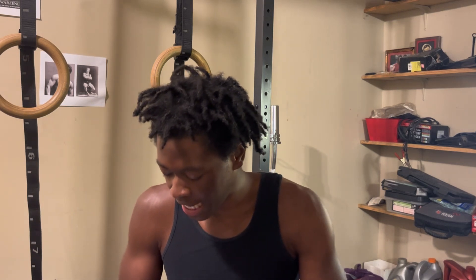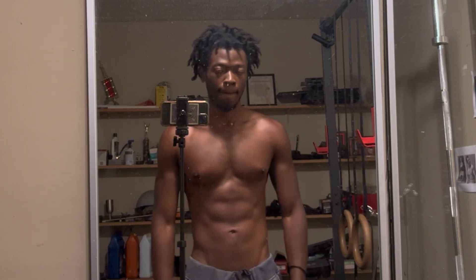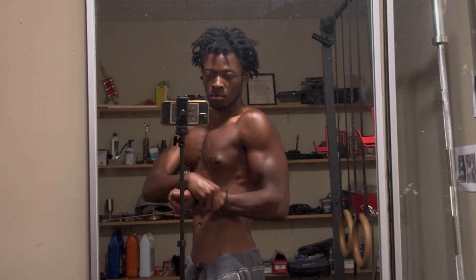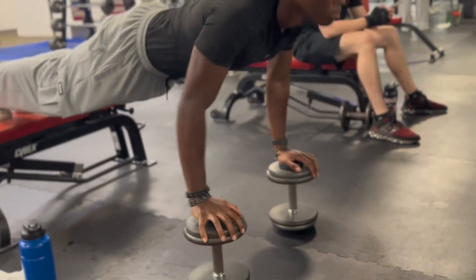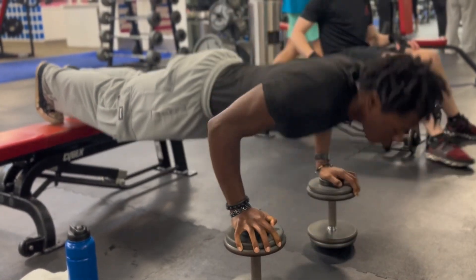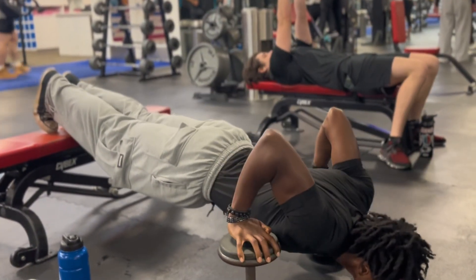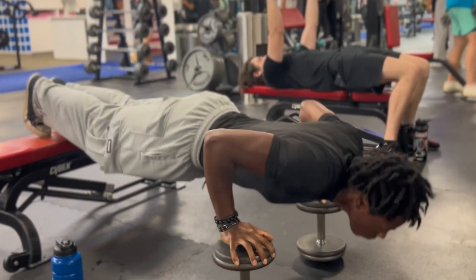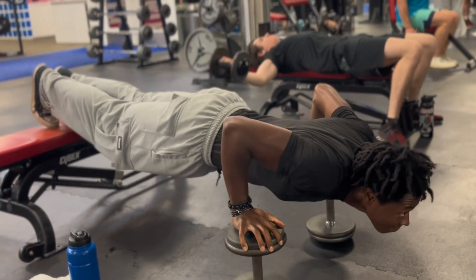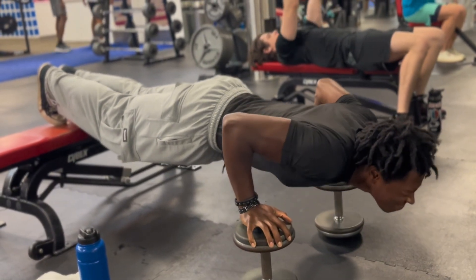Next up is the chest. When it comes to chest development, push-ups and dips are the main tools. One great variation is deficit push-ups, where you raise your hands off the ground using parallettes or similar objects, leaving space for your chest in the middle. That way, when you go down, you're able to get a full range of motion — with regular floor push-ups, your chest or chin runs into the ground and cuts the range of motion, but deficit push-ups eliminate that issue.